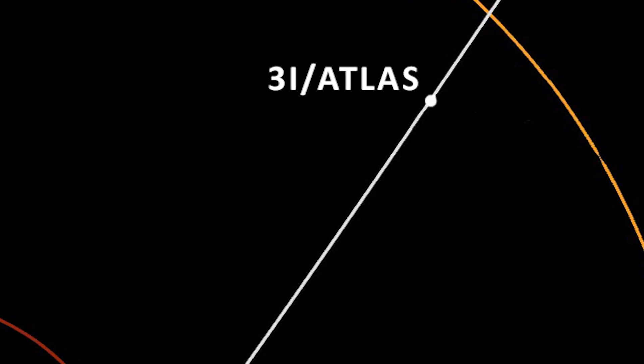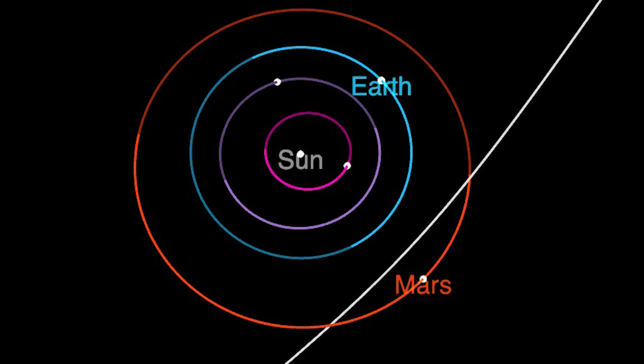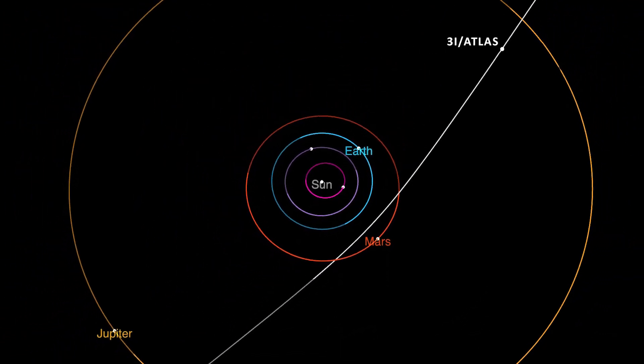Comet 3I Atlas will make its closest approach to the sun in October 2025, but don't worry — it won't be anywhere near Earth.